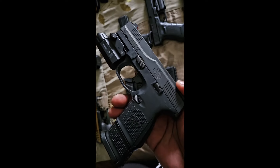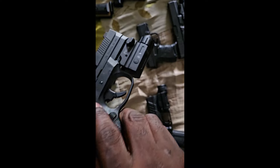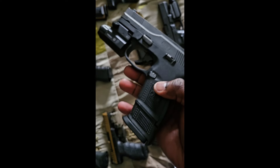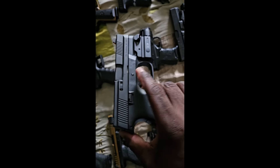Next one up is my FN 9c with a tactical flashlight on there. Maybe got a hundred rounds through this — haven't shot it that much either, so it's practically brand new.